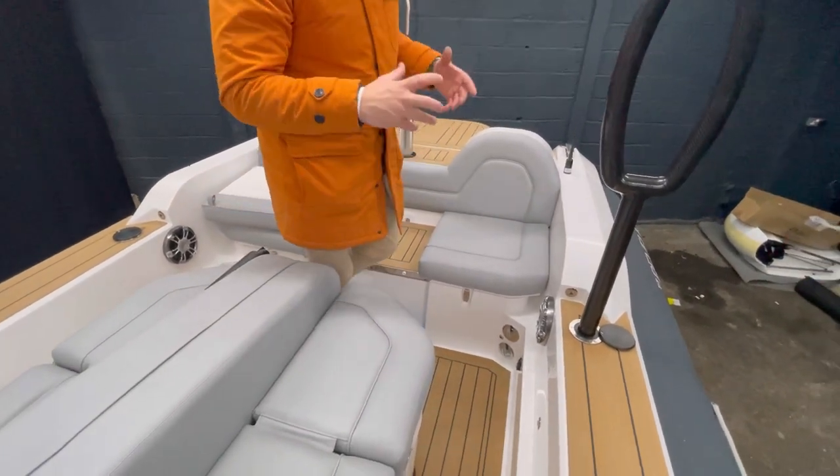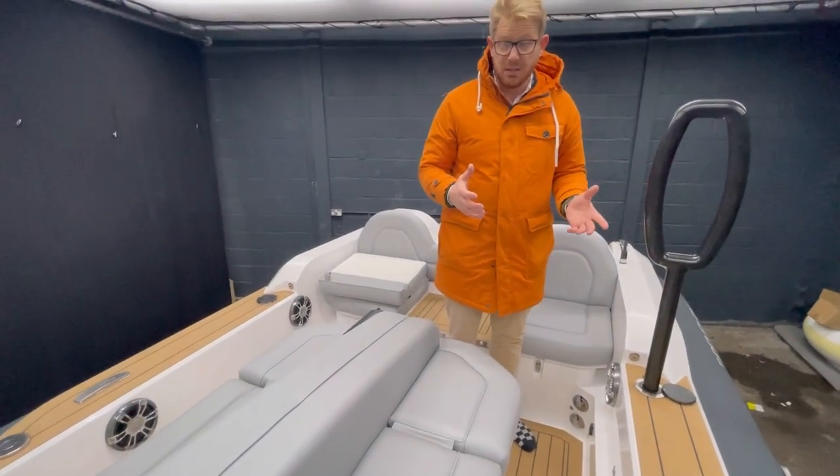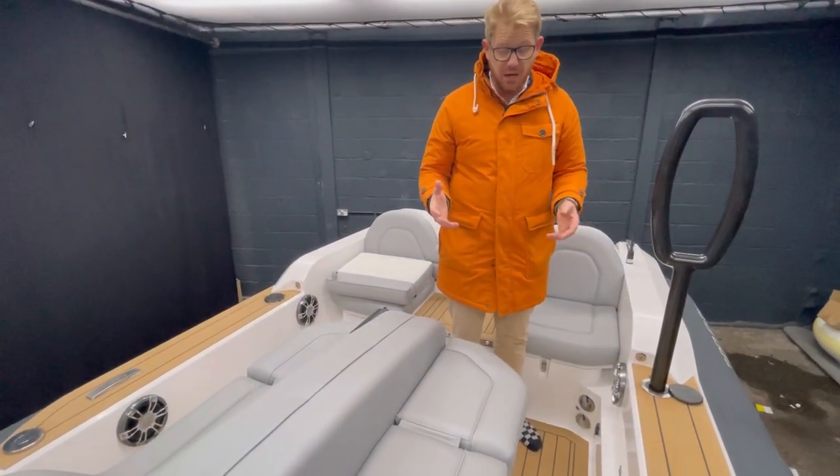As we come through, you can see we do loads of sound system options. This particular tender has the Fusion Signature Series, but we can also offer stereos from JL.